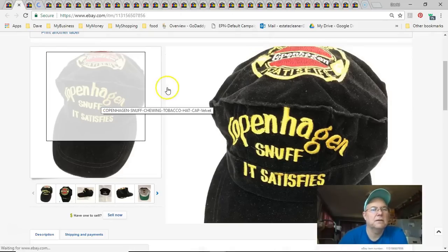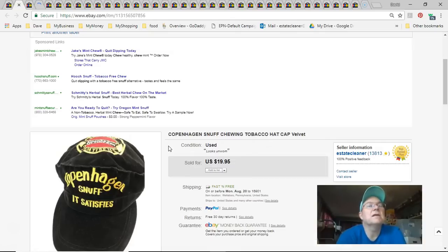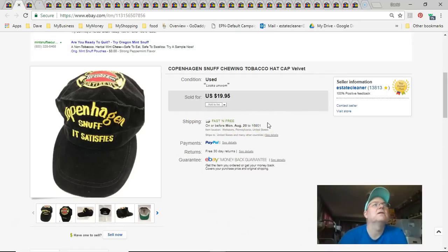Next is the Copenhagen hat. I listed this, the Nike hat, and the Mighty Ducks hat all the same day — they had sat in a room for about a year before I listed them, and they all turned into money. I paid 50 cents, listed June 19th, sold July 18th for $13 free shipping. Shipping was first class so it went cheap.